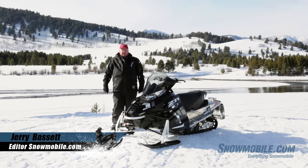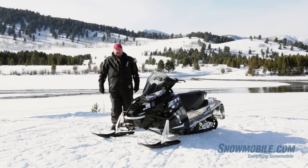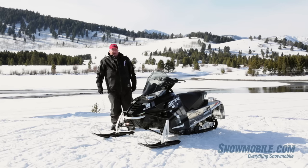This is Jerry Bassett for snowmobile.com. We're here today with a 2017 Arctic Cat ZR3000 LXR.